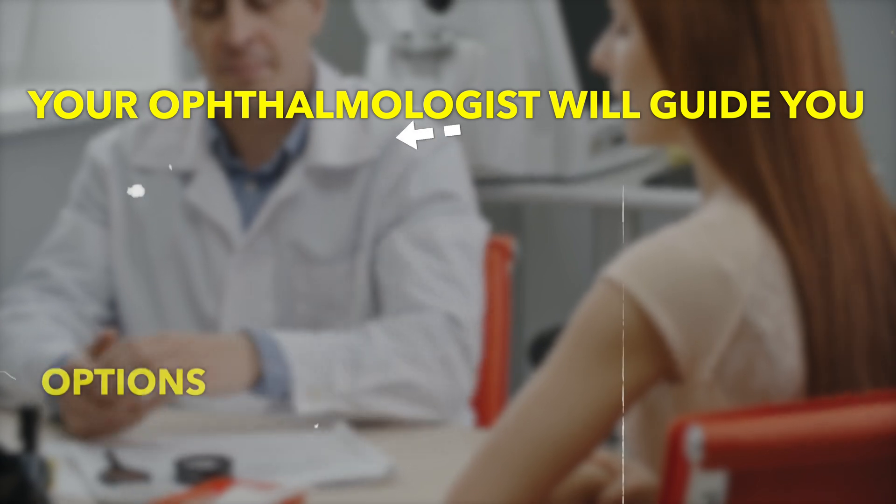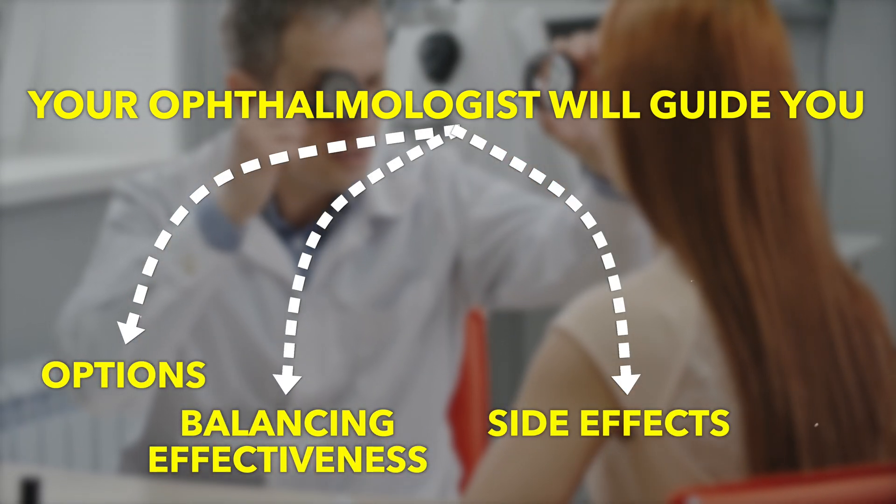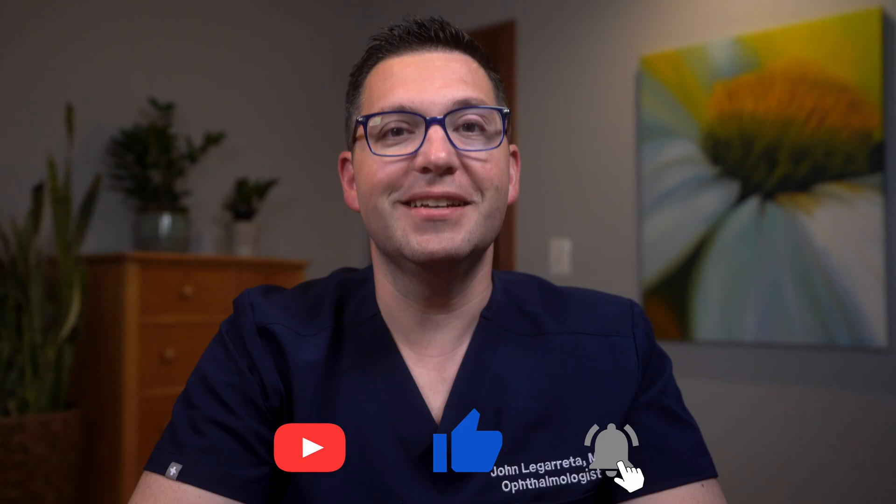Choosing the right treatment depends on your unique case, your eye pressure levels, and how well you tolerate medications. Your ophthalmologist will guide you through the options, balancing effectiveness, side effects, and risk. The key to remember is that managing open-angle glaucoma is a lifelong journey, but with the right treatments, vision loss can be slowed down or even prevented. If you found this information helpful, consider sharing it with others. Please like and subscribe, and always keep your eye health in focus.